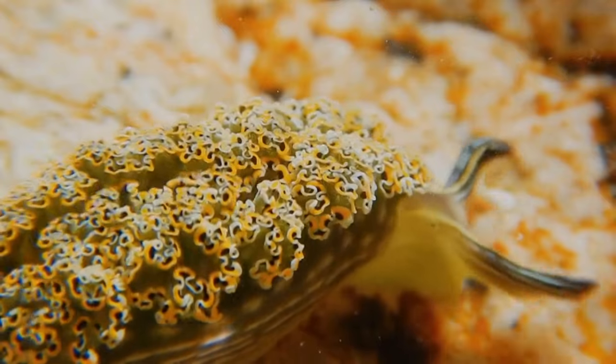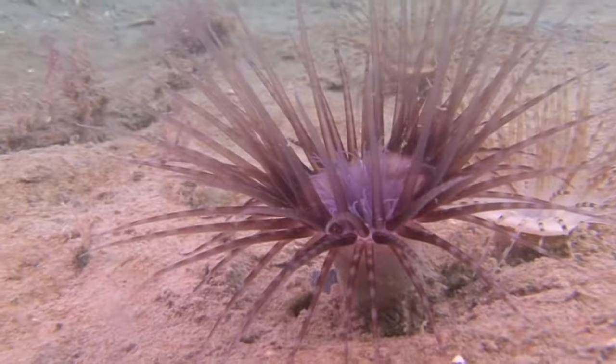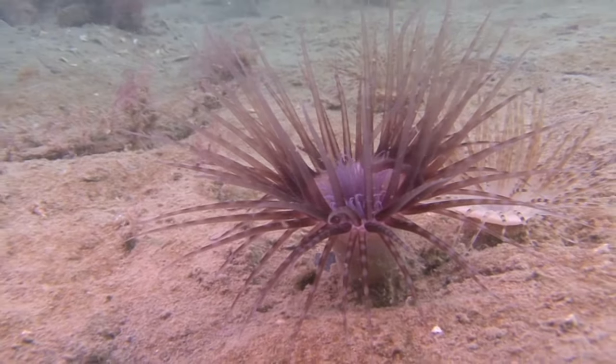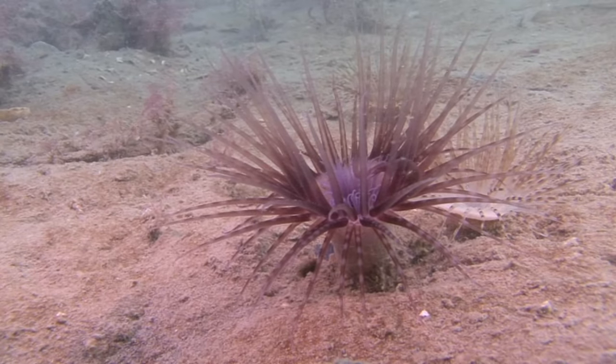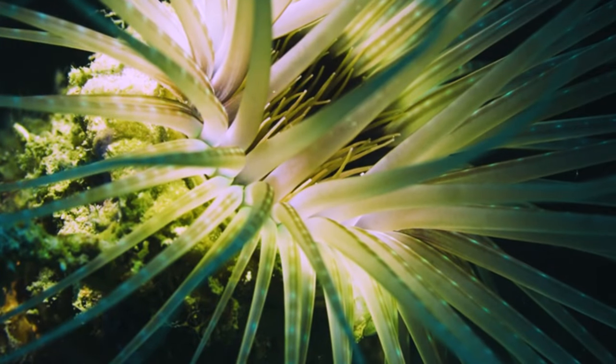Although these animals can quickly hide from danger, if predators, such as snails and slugs, sneak up on them, their tentacles may be nipped off. Thankfully, tube anemones often sport dozens of tentacles, and the tentacles regrow over time.